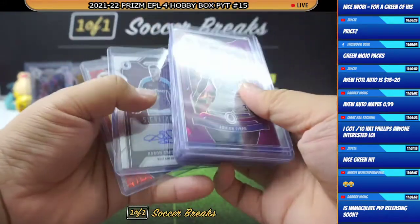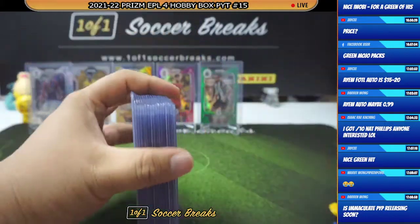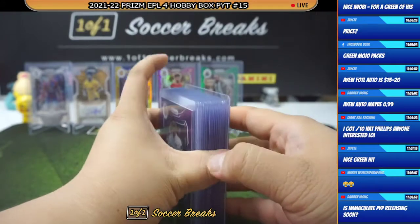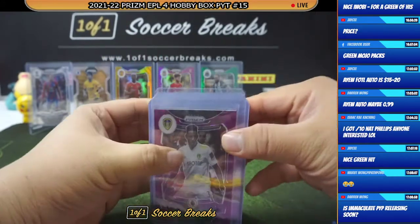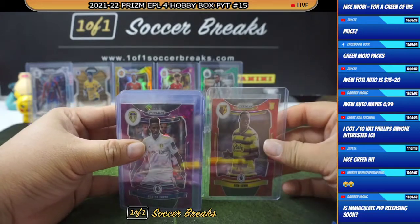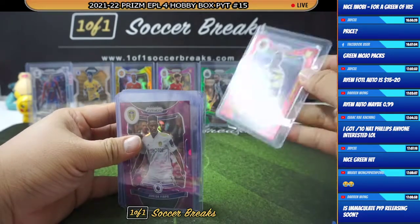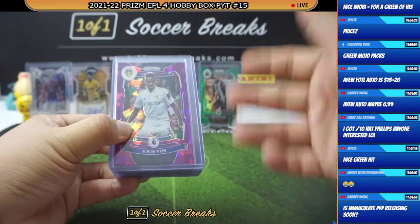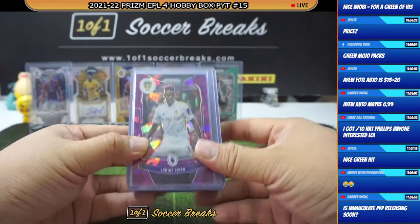All right, here we go. Look at that — the top loaders are not of the same height. I don't know why. This one is a little bit taller than the other. Anyway, recap time.